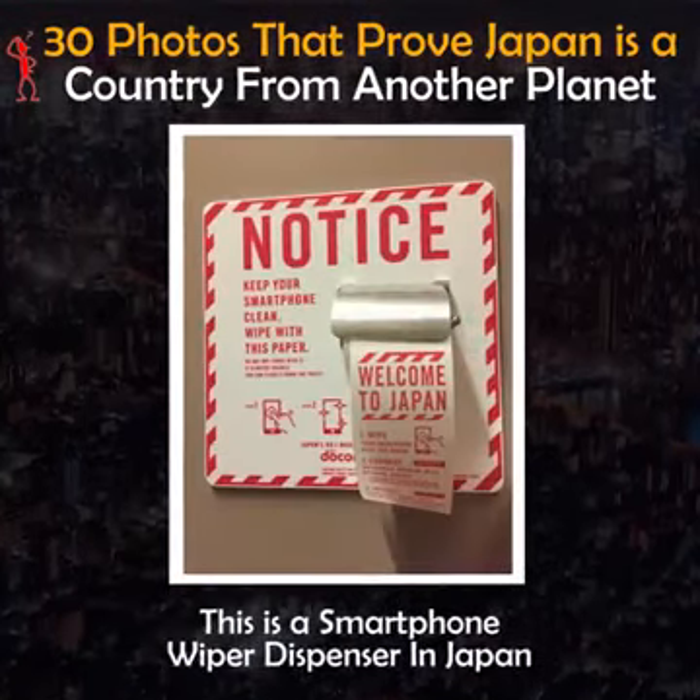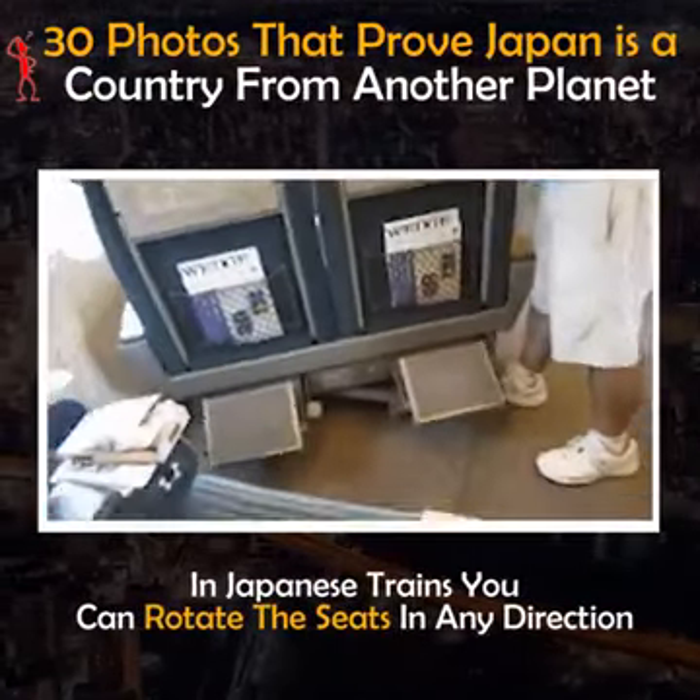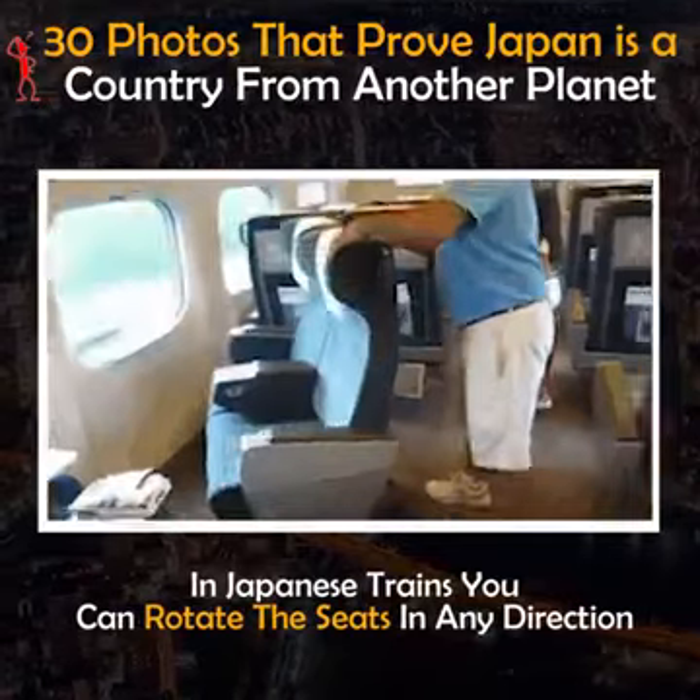This is a smartphone wiper dispenser in Japan. In Japanese trains you can rotate the seats in any direction.